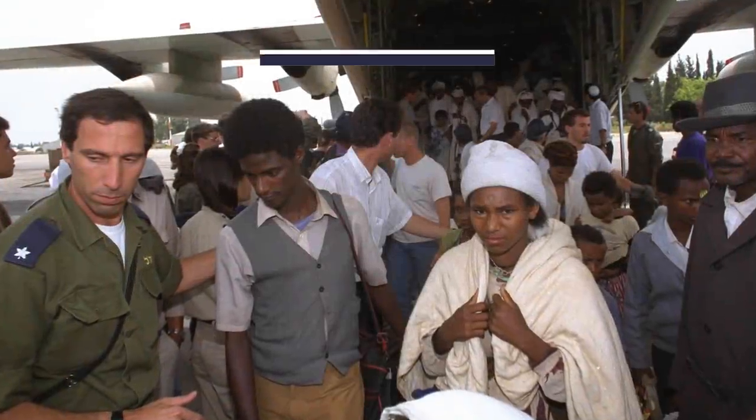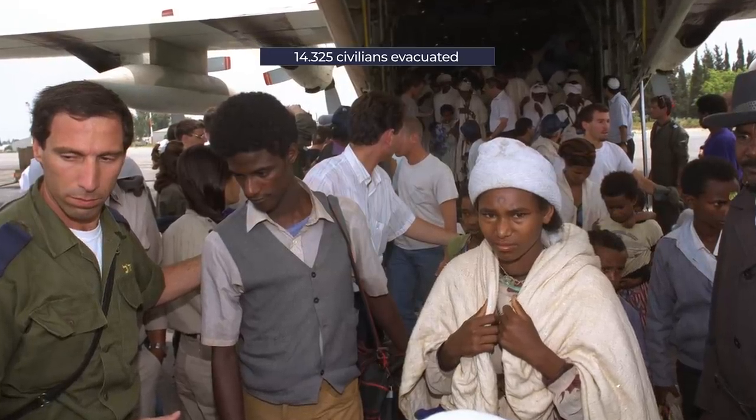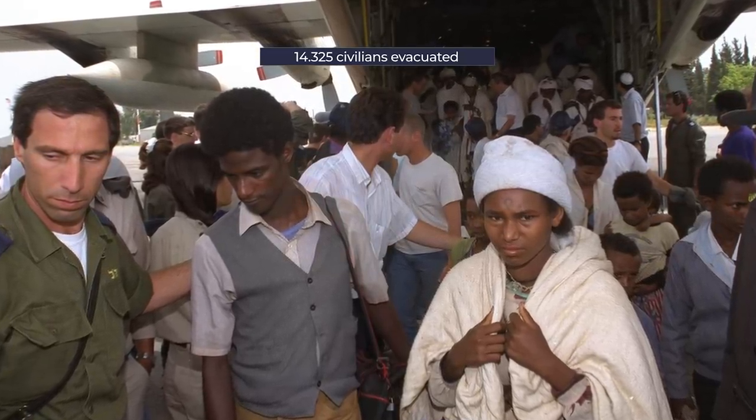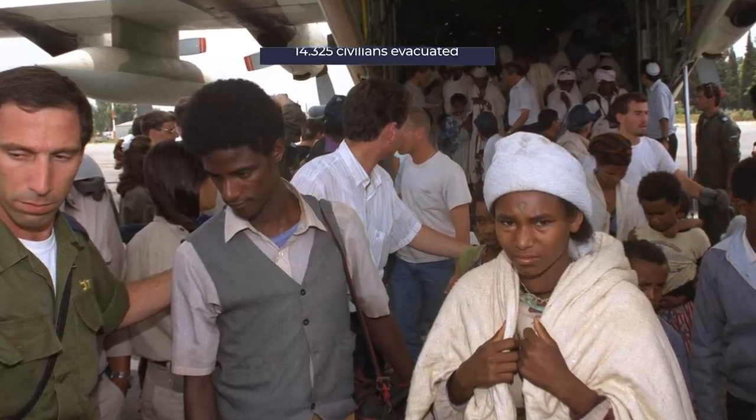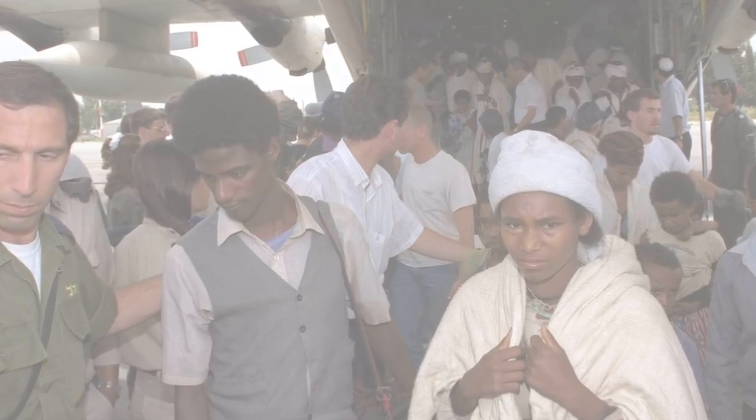In total, it evacuated 14,325 Ethiopian Jews from Addis Ababa to Tel Aviv. Up to 34 aircraft from the Israeli Air Force and El Al were used, which included 747-200, 707, and C-130 Hercules military aircraft.